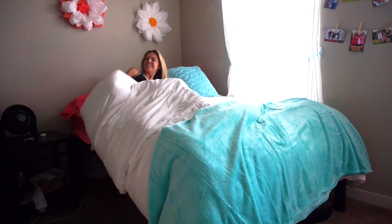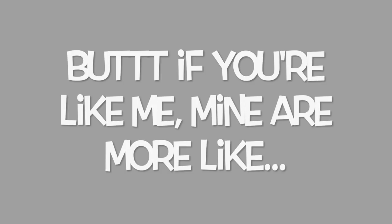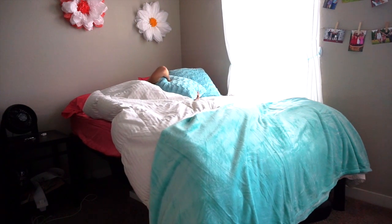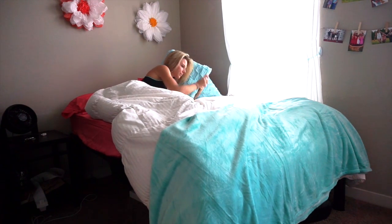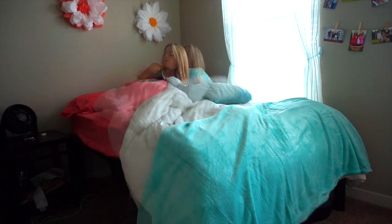It's a beautiful day. Let's get ready. I'm going to snooze. Oh my gosh, what time is it? Let's go.